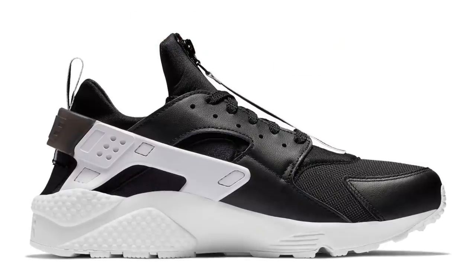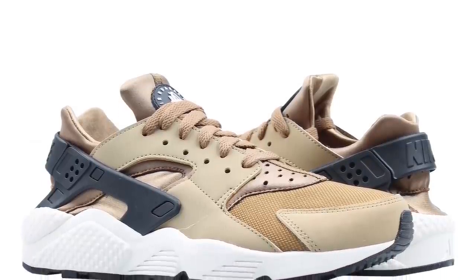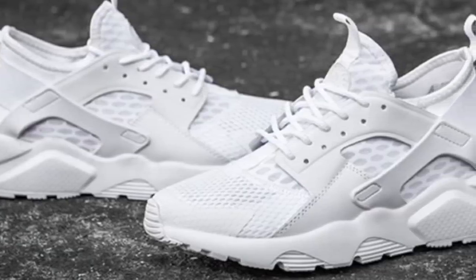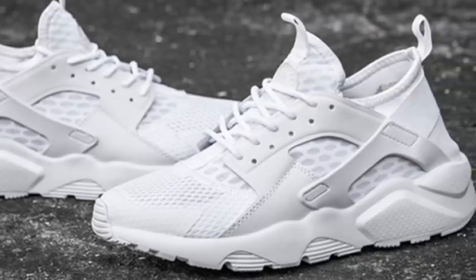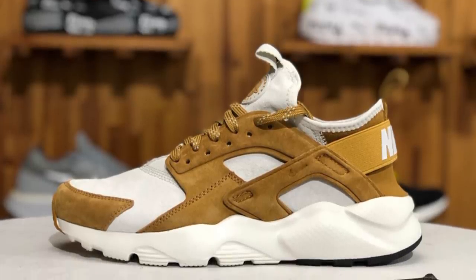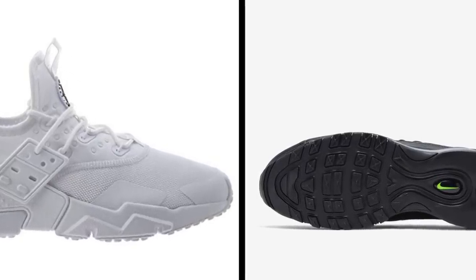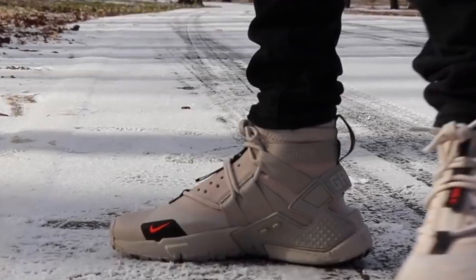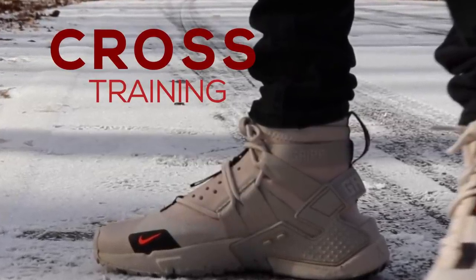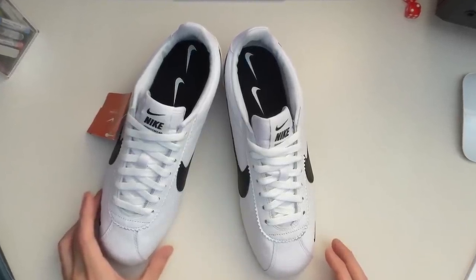This pair is a must-have for runners that run faster than light and take steps lighter than wind. Key features include a rubber sole for the right grip and friction, its shaft measures approximately low-top from arch, and it comes with amazing technology that provides superb support, making it ideal for fitness and cross training.